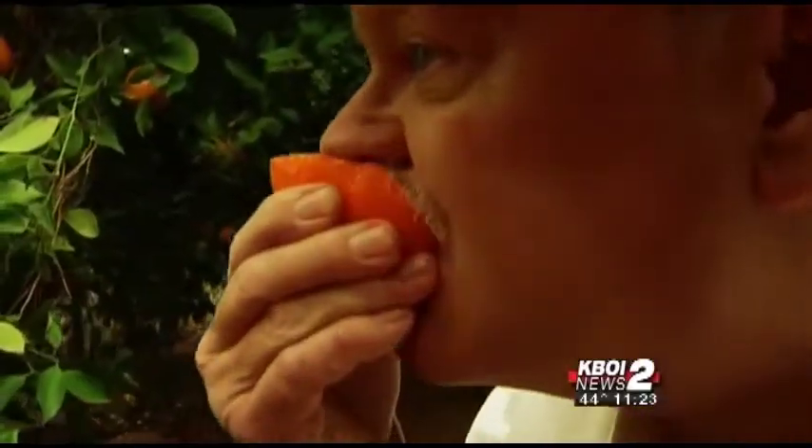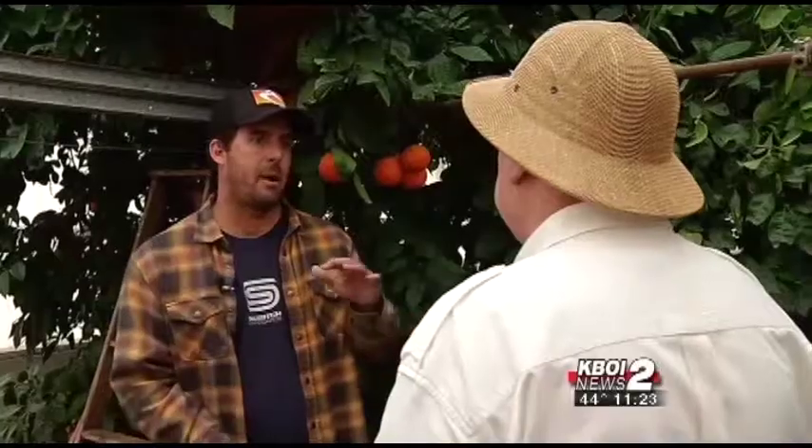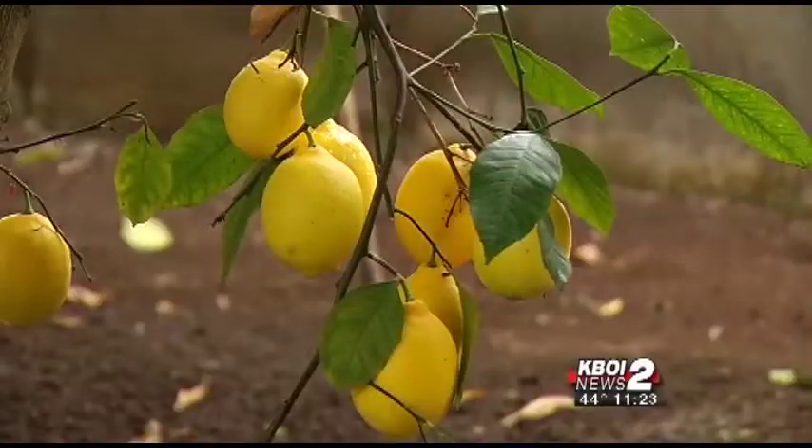What we have here is called a tangelo, and believe me, this citrus fruit is juicy and delicious. But how is this possible? In Idaho, in the winter? Mark Weitz with the Idaho Tropical Fruit Company explains.